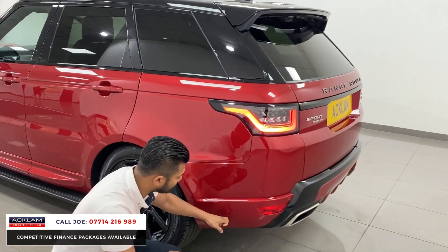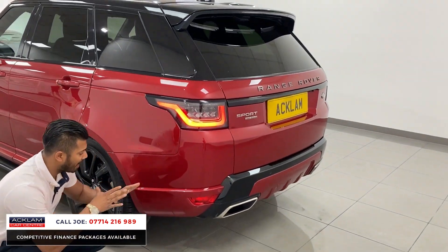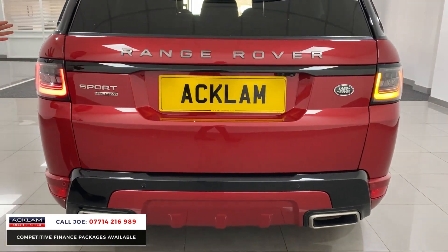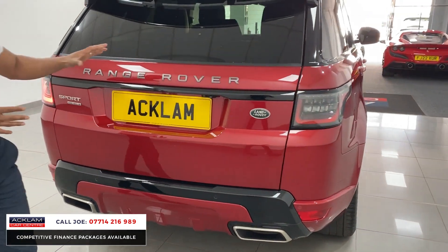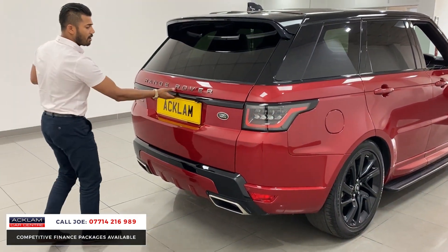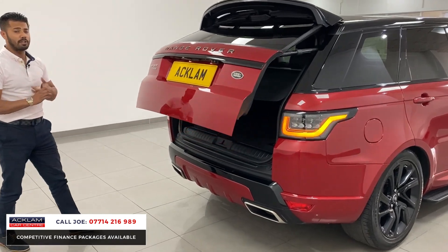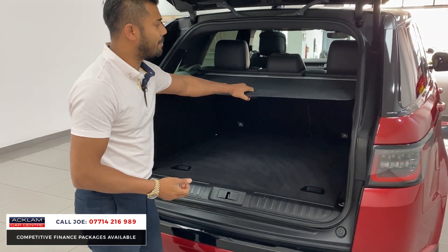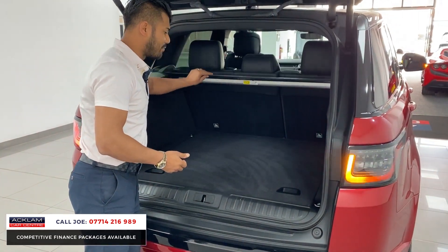Round the back, the first thing is these quarter sections. A lot of them have black sections, but this being the HST Dynamic it's all colour coded in the Forenz Red. The three-dimensional LED lighting system and, like the front, you've got the animated LED indicators. Automatic tailgate with the reversing camera system, and then you've got this beautiful large boot space to utilise on a daily basis for yourself and your family and friends.